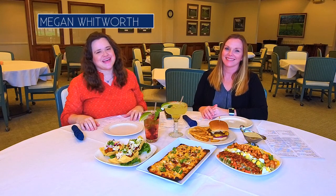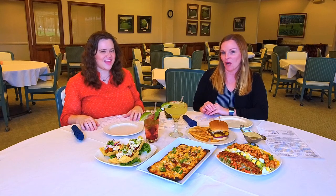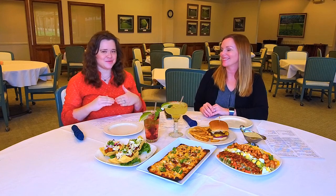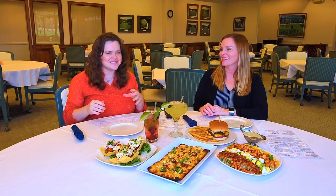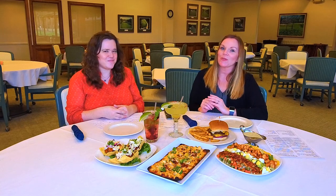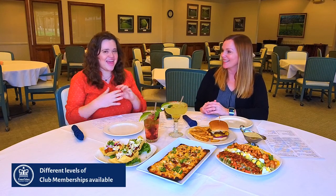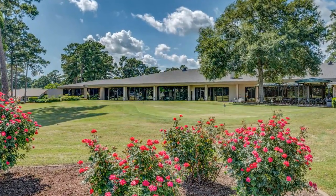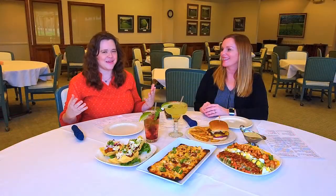Welcome back to Chamber Food Tours. I'm Megan Whitworth and I'm Amanda Crocker, and we are with the Lufkin-Angelina County Chamber of Commerce. We have something special in this video today — stay tuned and watch to the very end for a chance to win a special prize. We're here at what we like to call the jewel of East Texas: the Crown Colony Country Club, which opened in 1979 and was founded by Arthur Temple.